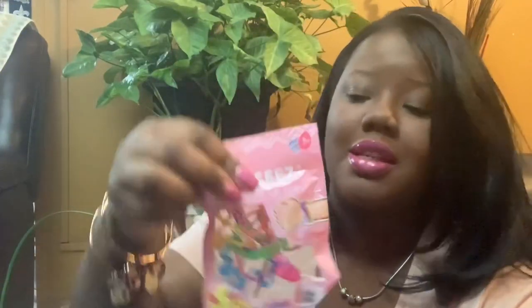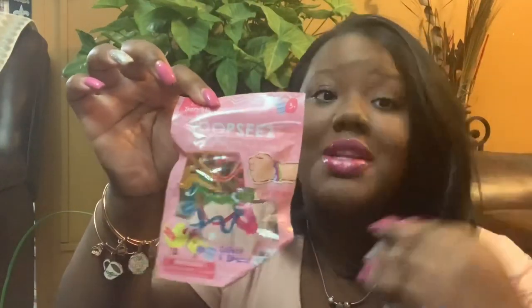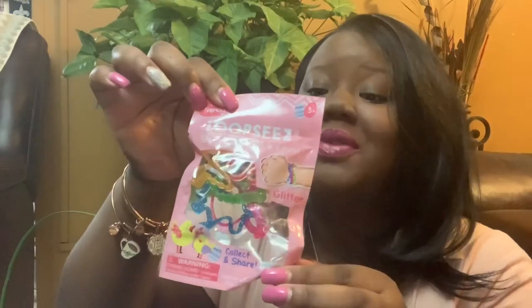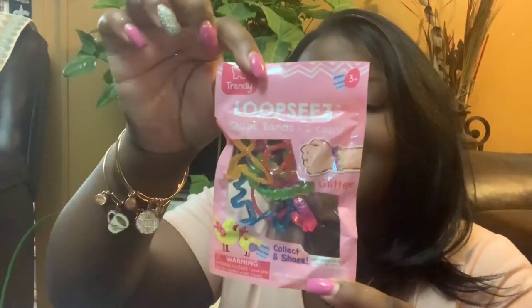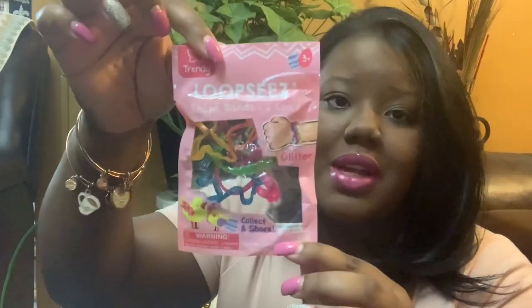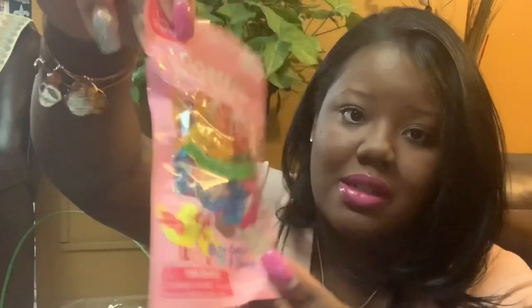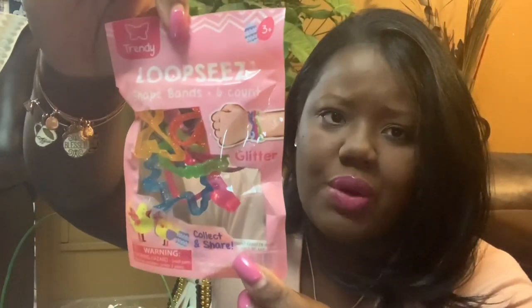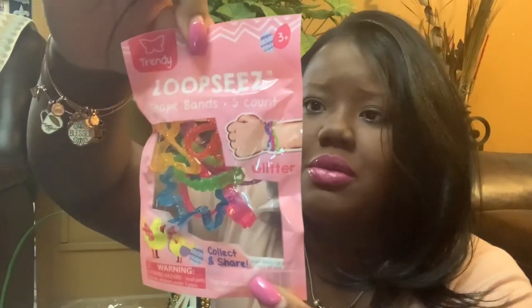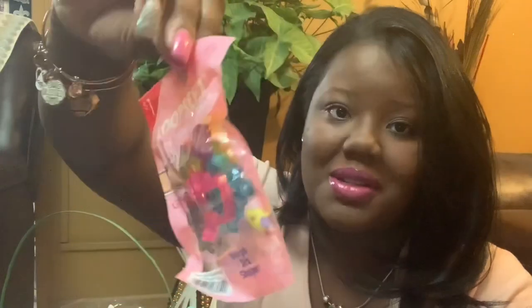I got her these — I call them silly bands because back in school we went crazy over silly bands. These are called Loopsies Shape Bands, glitter kind, and they come with six bands. I believe these were $1 at the Target Dollar Spot.